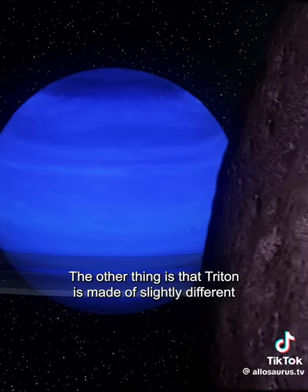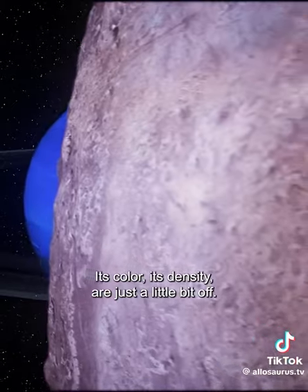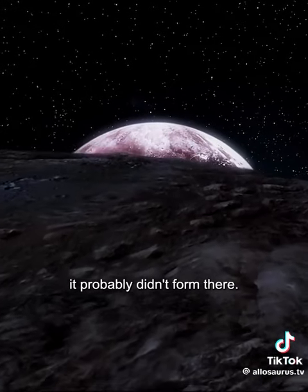The other thing is that Triton is made of slightly different things than it should be at the orbit of Neptune. Its color, its density are just a little bit off. What we think that means is that it probably didn't form there.